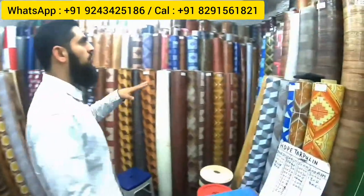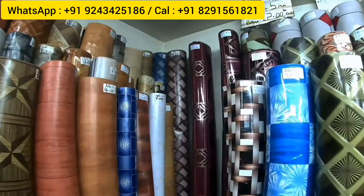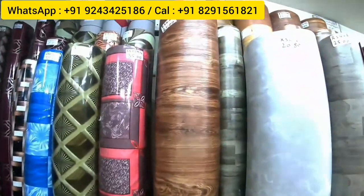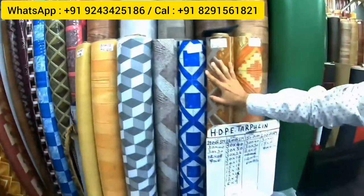PVC flooring starts at 0.45mm thickness, which is 12 rupees per square foot — mainly used for houses. It comes in two-meter width and 1.5-meter width. The next quality is 0.55mm, which is 14 rupees per square foot, available in both two-meter and 1.5-meter widths. These are the colors available — they have about 100 color samples.